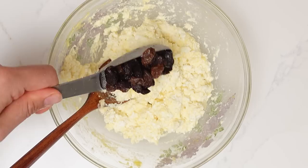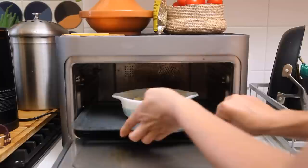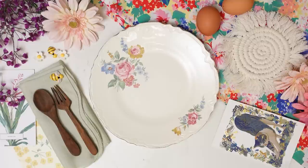For this dish you need only a few basic ingredients: cottage cheese, eggs, raisins, some semolina, sugar, and vanilla sugar. You just mix everything up and bake it. Serve cold or hot with condensed milk, jam, or sour cream on top.